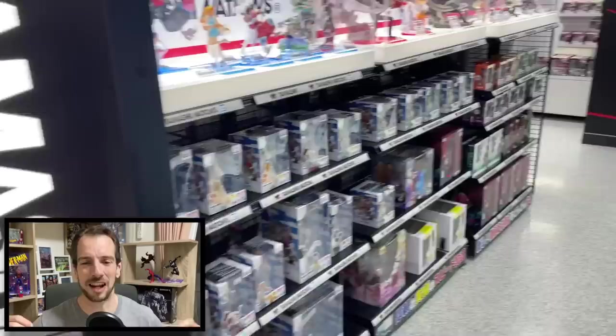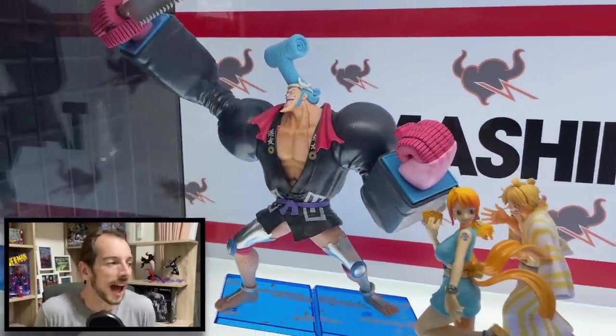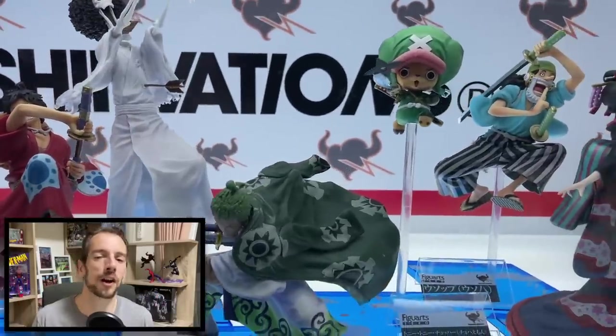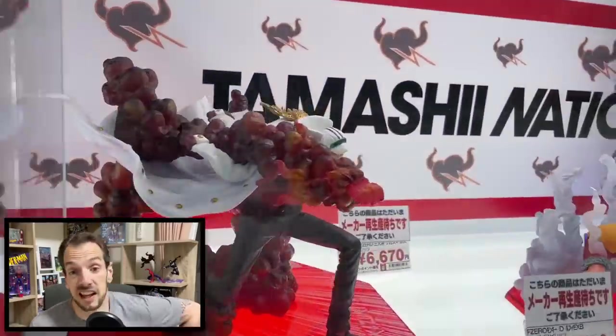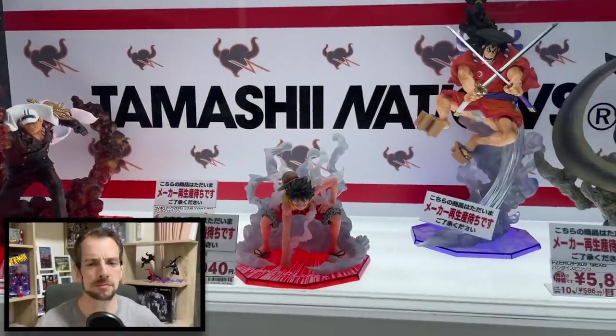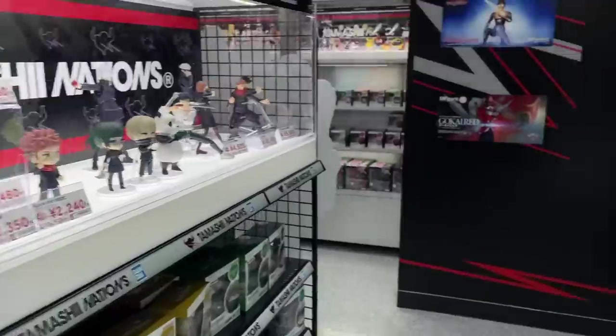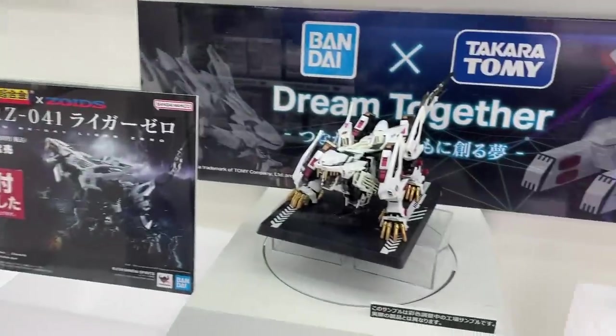I'll do a little picture-in-picture to start, but then I'll blip myself away so you get the full view. It's been a little while since you've seen my glorious visage on here, so there you go - a little bit of extra Dave bang for your buck. Now let's look at the good stuff. Here we go - this is the Tamashi Nations section.